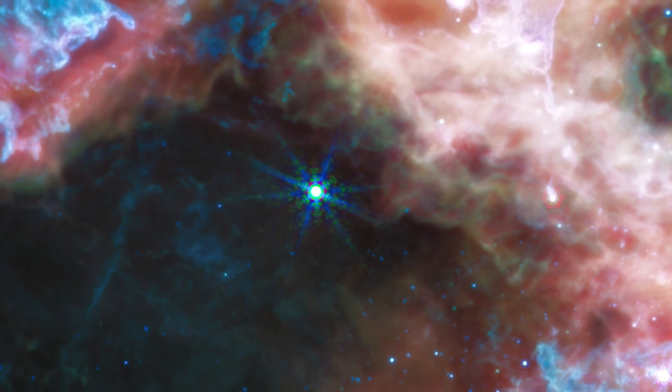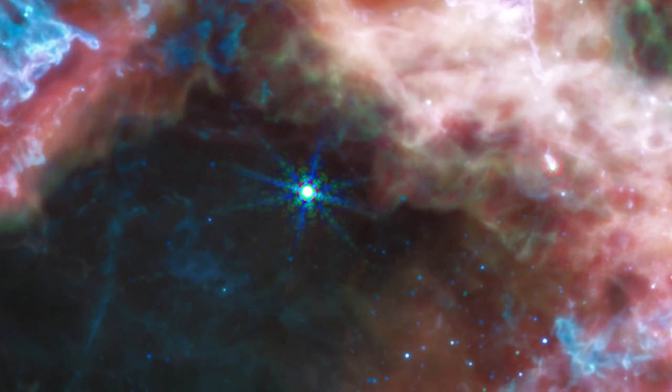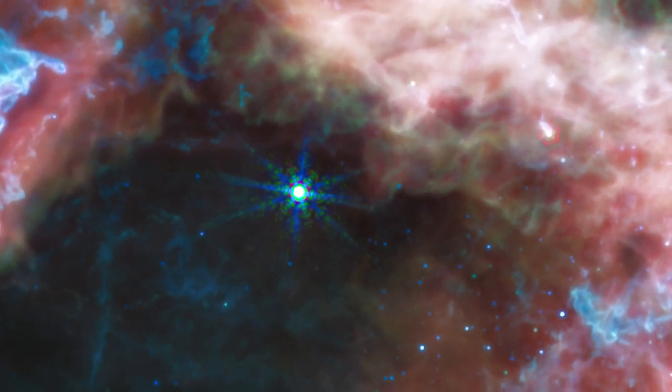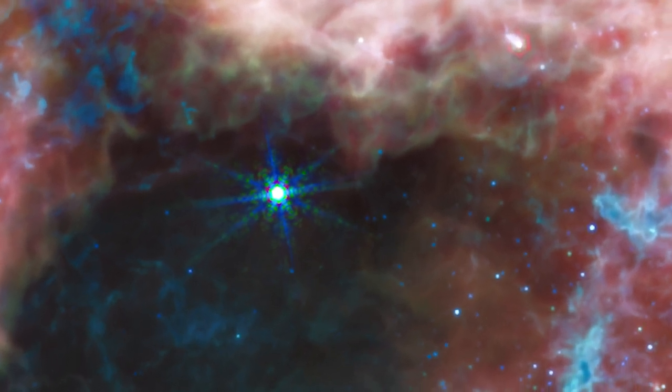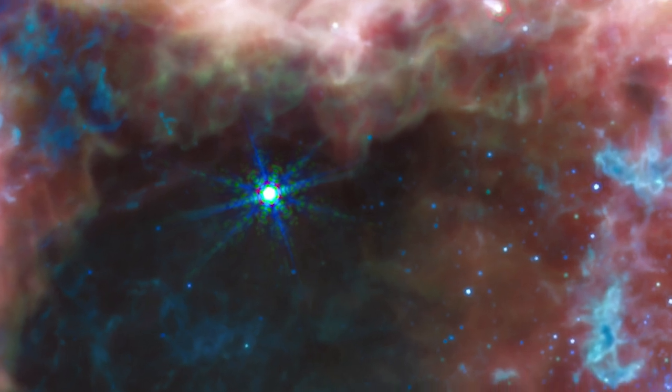However, NIRSPEC revealed that the star was only just emerging from its pillar and was still surrounded by an insulating cloud of dust. This event of star formation in action could not have been revealed without Webb's high-resolution spectra at infrared wavelengths.